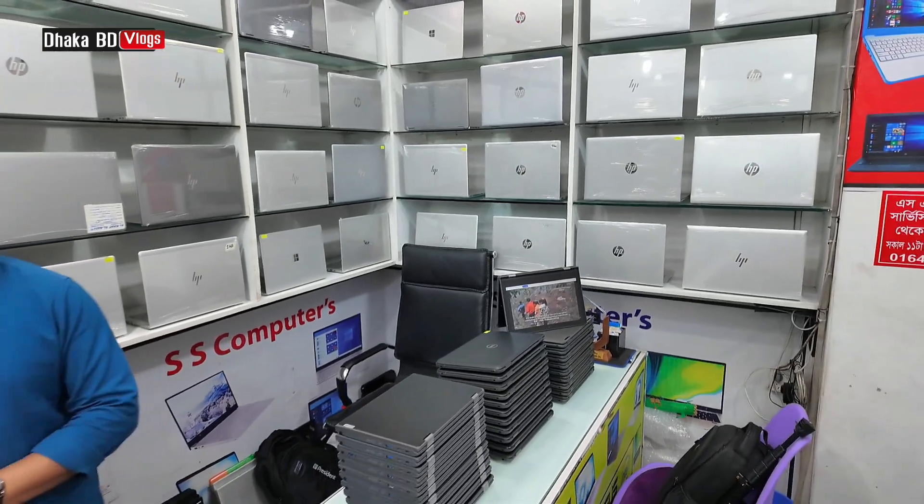X1 Carbon — it has an 8th generation processor, 8GB RAM, 512GB SSD, and 8GB graphics. It has 4 logical processors. Only 600GB storage available.